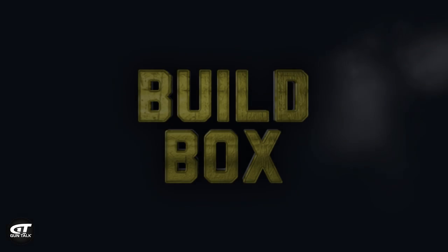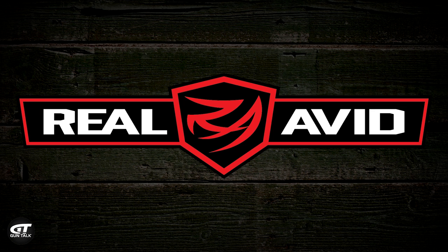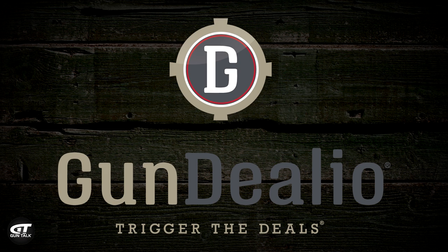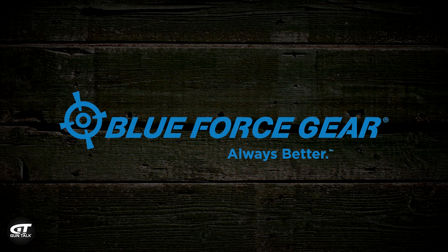Do you guys think we've got an answer? Yeah. I know which gun I would carry. Build Box is brought to you by Double Star, Real Avid, Gundelio.com, Brownells, and Blue Force Gear.